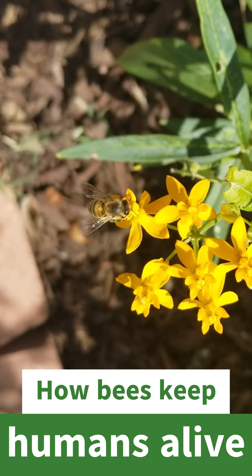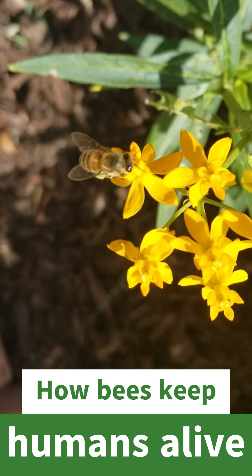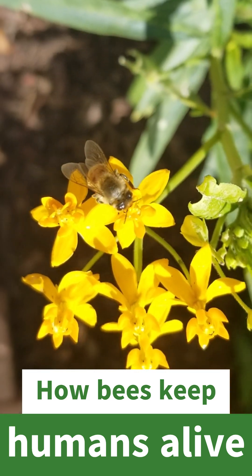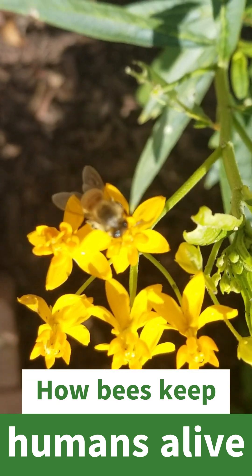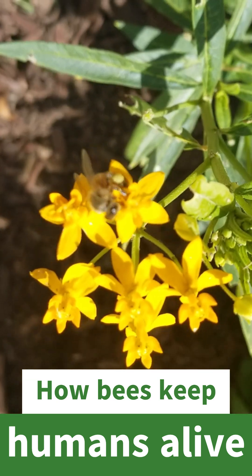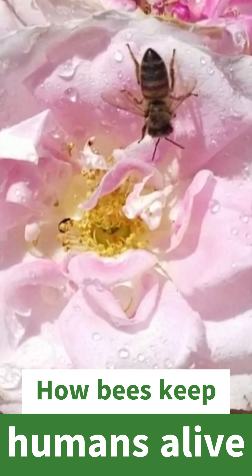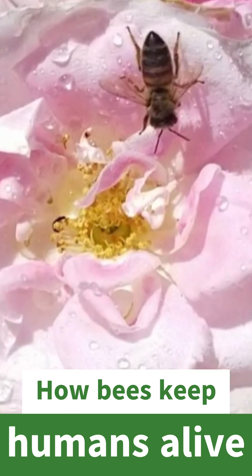In addition to that, they pollinate a lot of crops that are fed to livestock, making bees really important for things like meat, dairy, and eggs. So it's a secondary way that they're really, really vital to our survival. So how can you help our poor little bee here?